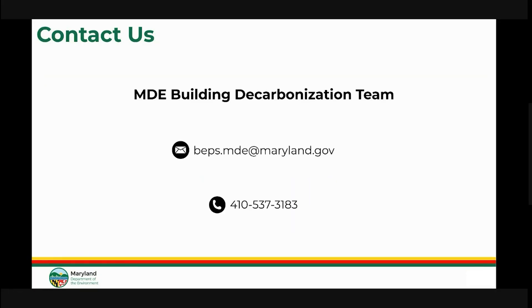That concludes this BEPS overview. If you have any questions regarding the BEPS program, please email our team at beps.mde@maryland.gov or give us a call at 410-537-3183.